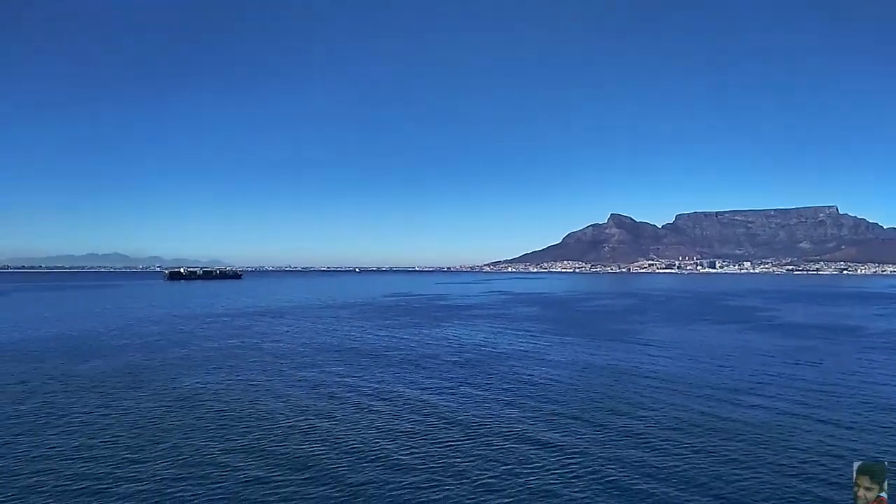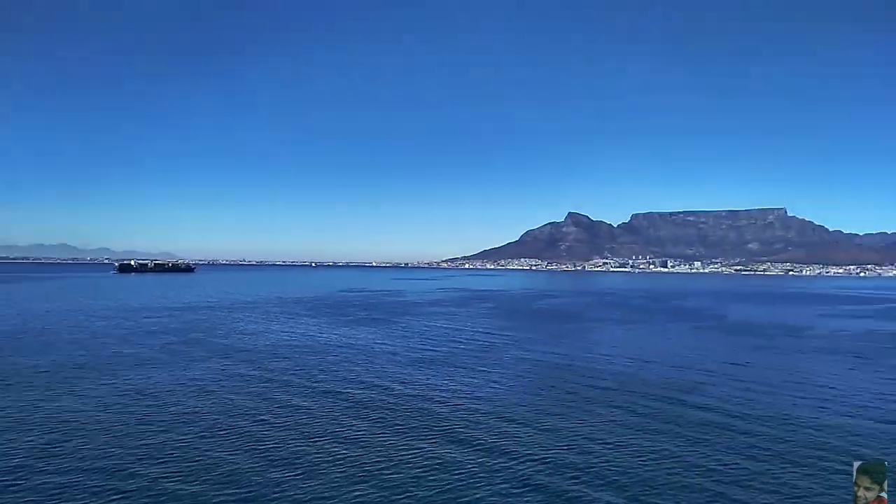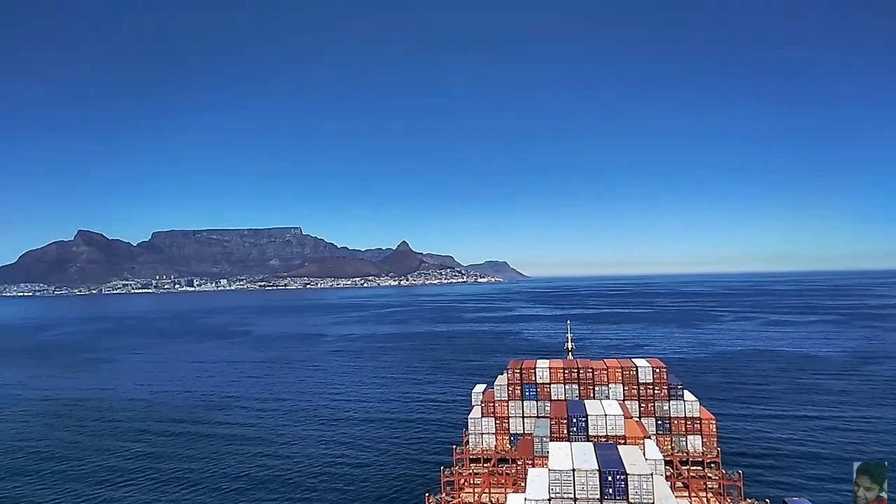So those are the Table Mountains, and that's the ship which was also visible from the cabin window. It's a great feeling being here because it's such a clear weather day, and it's not every day you wake up with the Table Mountains right in front of you.